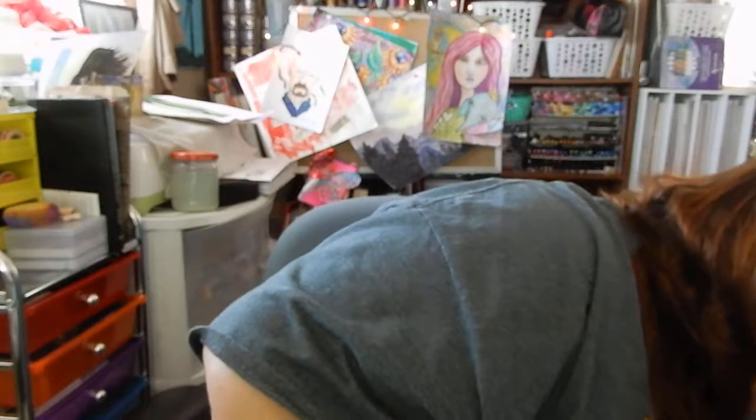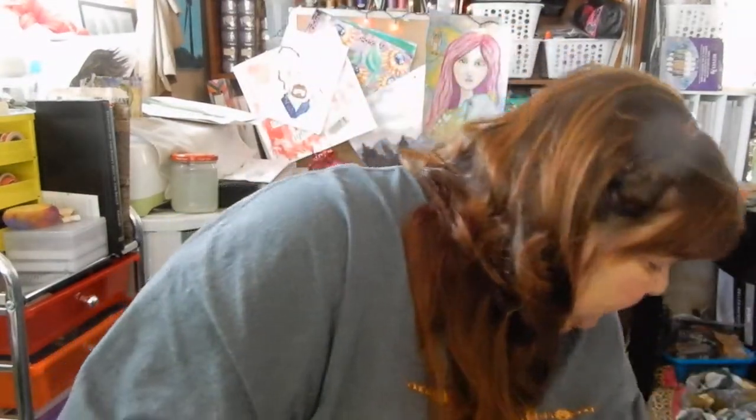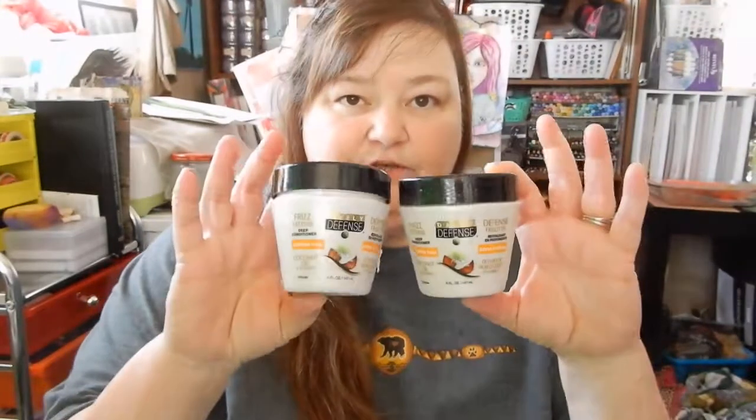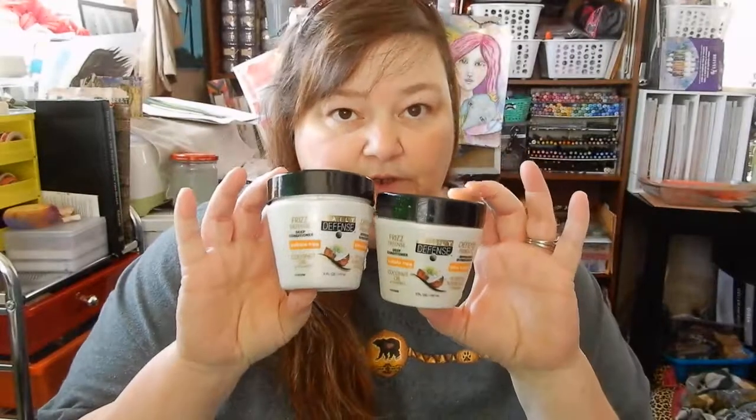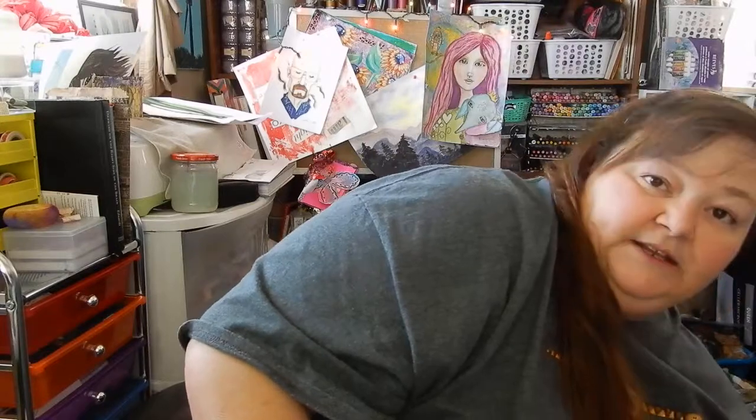I went through two of this daily defense deep conditioner from the Dollar Tree. It smells like coconut and it's got coconut oil and vitamin E in it, and it is really, really good. I like it a lot and I would definitely be buying some more.